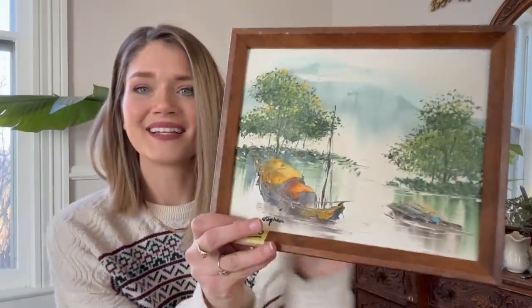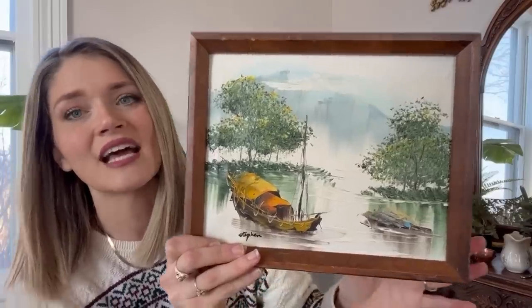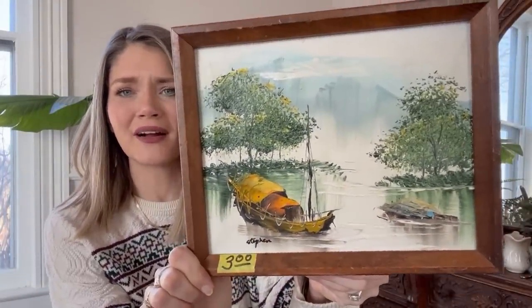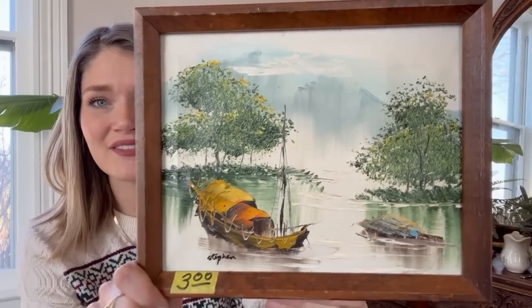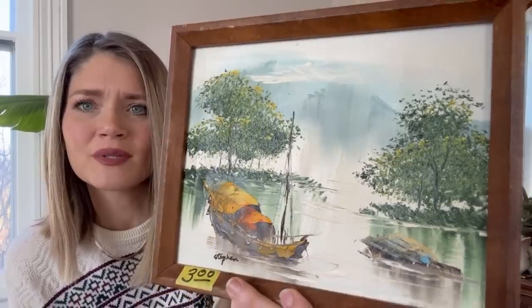I also found this little painting at the Goodwill outlet. I wouldn't say this is exactly my style, but it's a real painting — somebody was trying to sell it for $3, but I found it at the outlet and saved it. I think I'm going to wind up putting it in our bathroom, at least for now. It has kind of a Japanese feel and I'm guessing it's an oil painting, maybe acrylic. I hate when you find good, real paintings in the Goodwill outlet — it just breaks my heart. So I saved it.